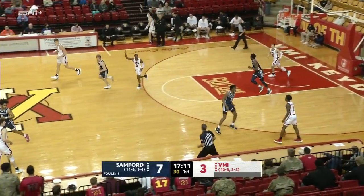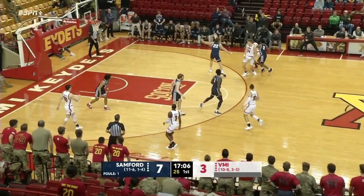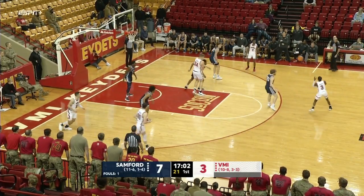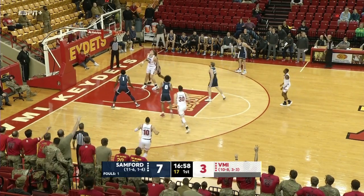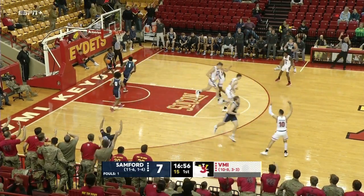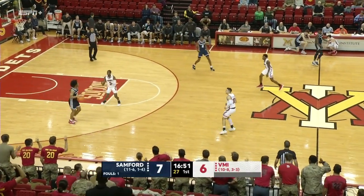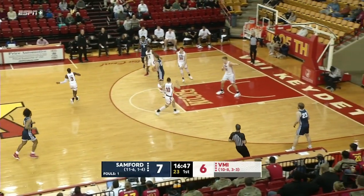We're seeing Sanford on both makes and misses by VMI looking to push the tempo and get it downhill very quickly. Bulldogs have hit three of their first six shots. Keydets are down 7-3. And an answer by Trey Bonham — his first basket, a three-pointer from the right wing. Second three by VMI tonight, pulls the Keydets within one.